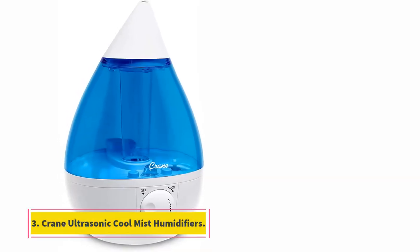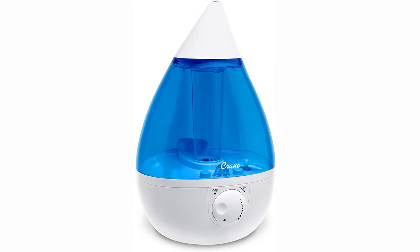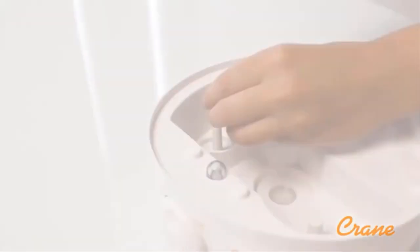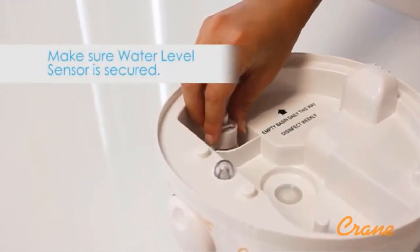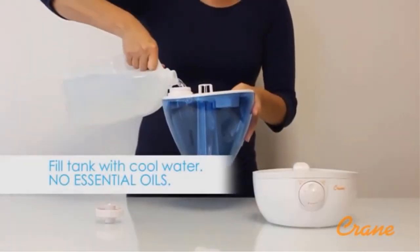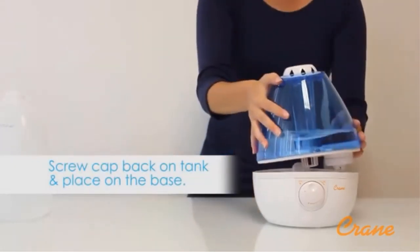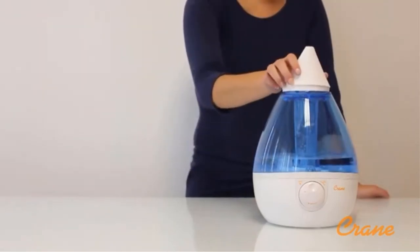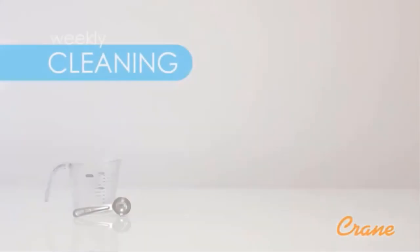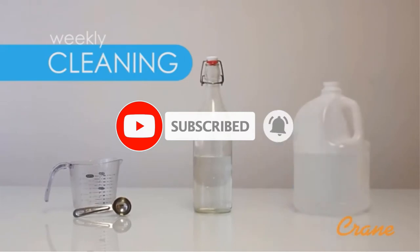At number three: the Crane Ultrasonic Cool Mist Humidifier. If your baby is suffering from nasal congestion, allergies, or upper respiratory infection and you want a non-medicated solution, take a look at this one. This ultrasonic cool mist humidifier uses an antimicrobial material instead of a typical filter, designed to reduce the growth of harmful bacteria and mold by 99.96%. This can be extremely beneficial for kids who are prone to allergies, skin infection, and flu. It houses a one-gallon tank and can last for 24 hours in rooms up to 500 square feet.